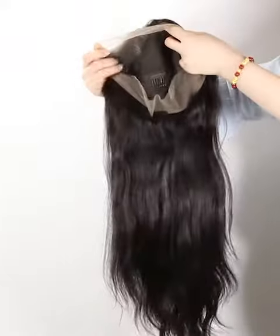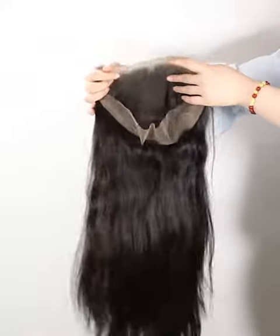We prepared small size, medium size, and large size for you to choose. Please check every measurement according to our instructions to be sure that you will get the right size for your head.